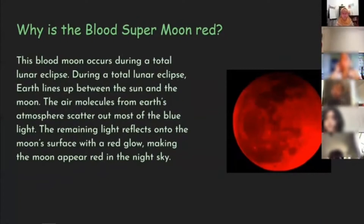Why is the blood supermoon red? This blood moon occurs during a total lunar eclipse. During a total lunar eclipse, Earth lines up between the sun and the moon. The air molecules from Earth's atmosphere scatter out most of the blue light. The remaining light reflects onto the moon's surface with a red glow, making the moon appear red in the night sky.